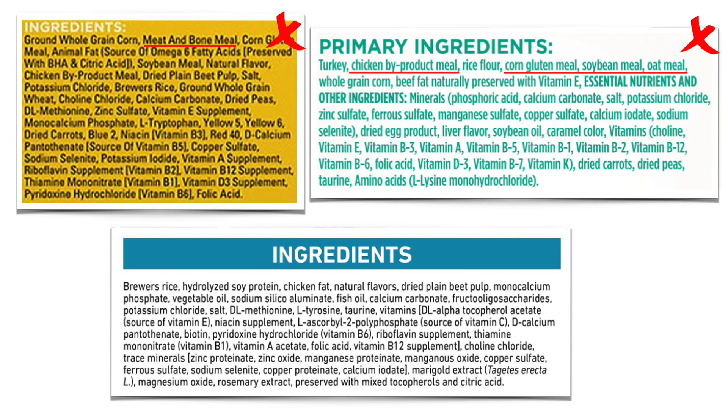The first thing I do is check if the words 'meal,' 'powder,' and 'flour' are present. I already said I don't like meals. There can also be protein powders, meat powders, or meat flours used — they are not high quality, and I would prefer not to feed my animals those.